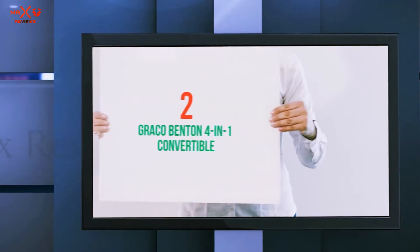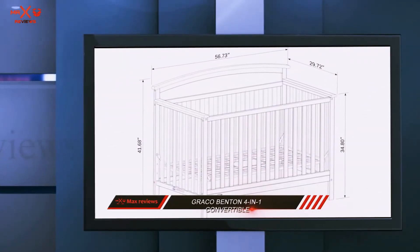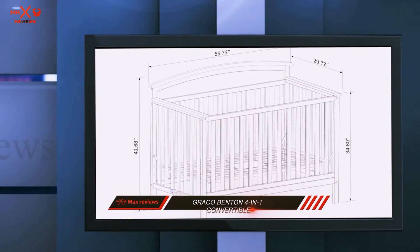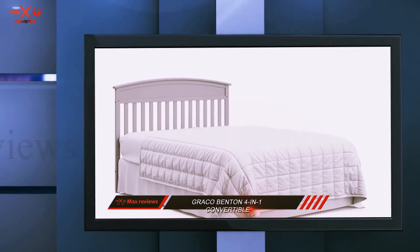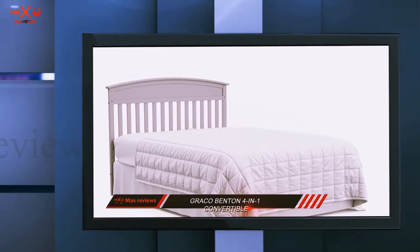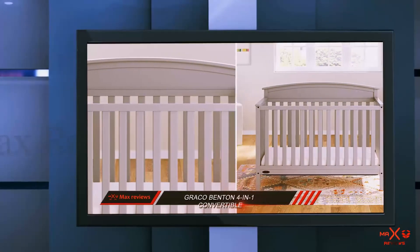Coming in at number 2: the Graco Benton 4-in-1 Convertible Crib. It is a great long-term investment. The only reason it doesn't get a perfect rating is that you need to buy a conversion kit in order to transition the crib into a full-size bed and mattress. It is also built with premium safety standards and certification.